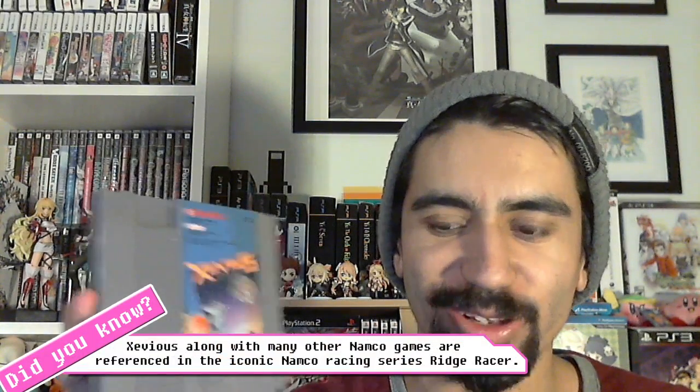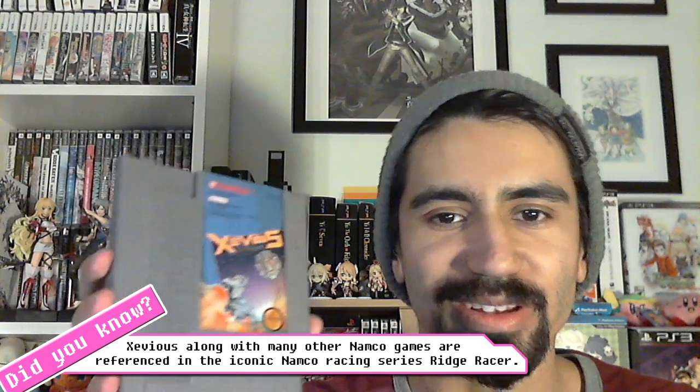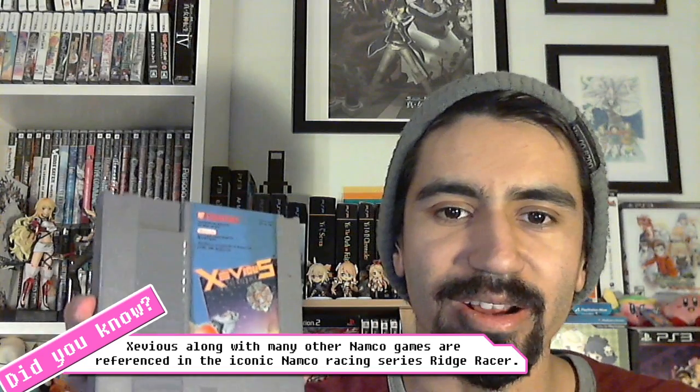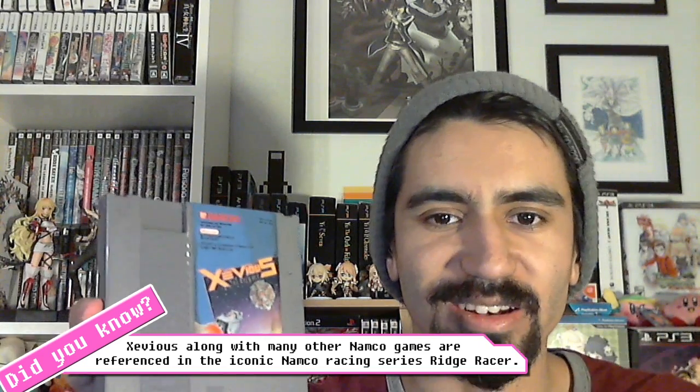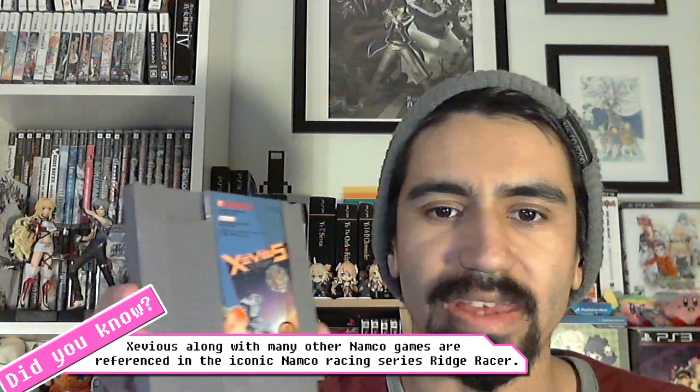Next is a classic I had to pick up to have a physical copy - Xevious by Bandai. It's a very iconic early shmup that still holds up. It's interesting because you have a traditional shot for enemies in the air, but there are also ground enemies requiring a secondary shot, so you alternate between both, which makes the gameplay more frantic. The visuals are rudimentary but the quality controls make it stand the test of time.